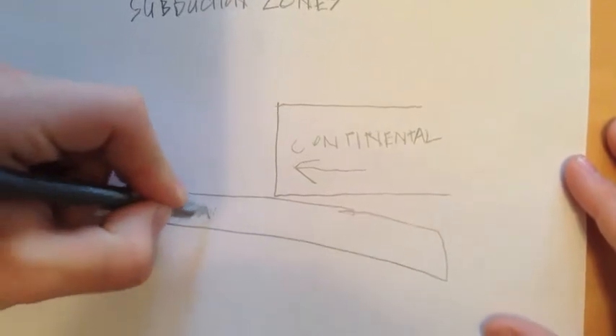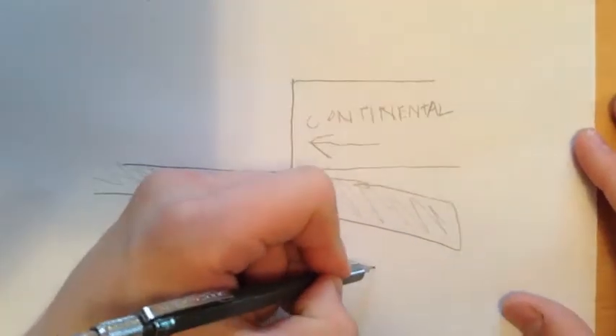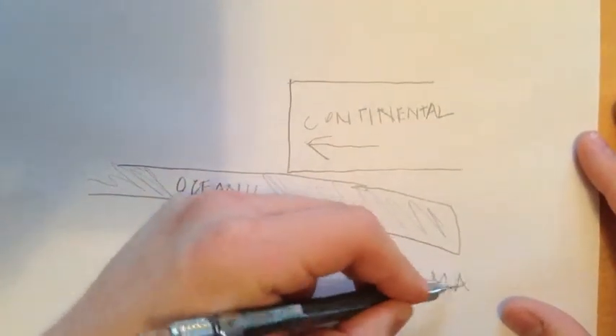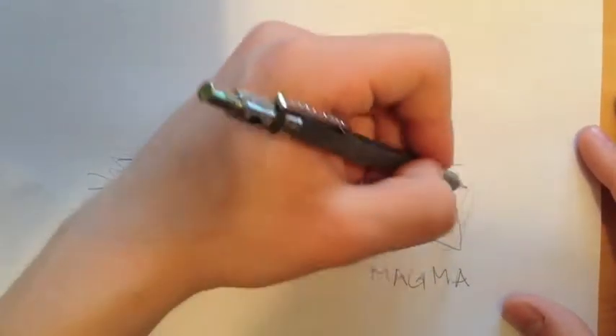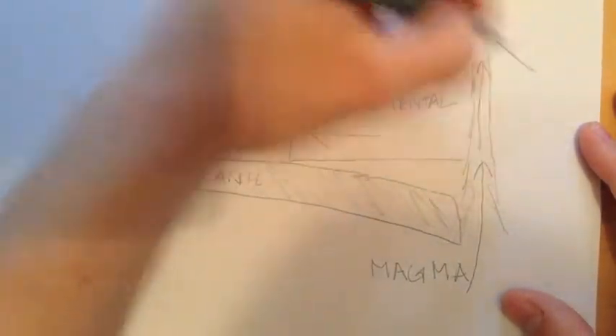Convergent boundaries can also cause volcanoes by creating a subduction zone. The subduction zone is where the oceanic plate and the continental plate are coming together, but since the oceanic plate is much denser, it dives underneath the continental plate.